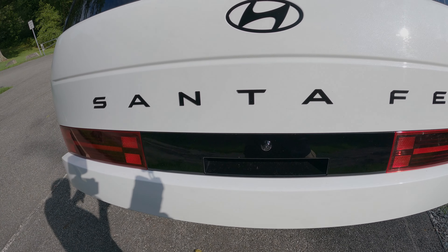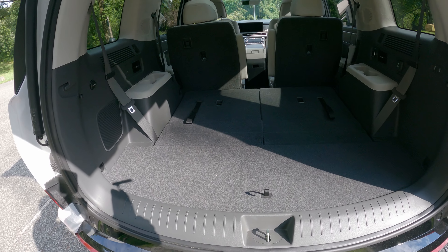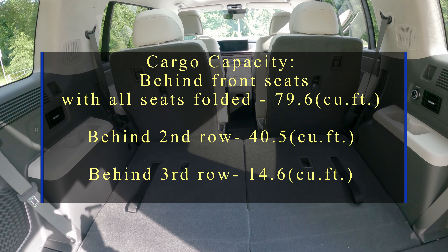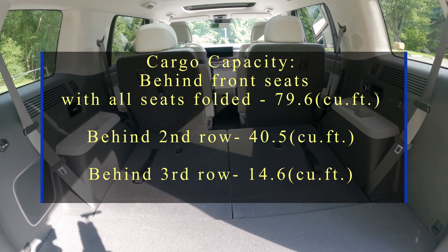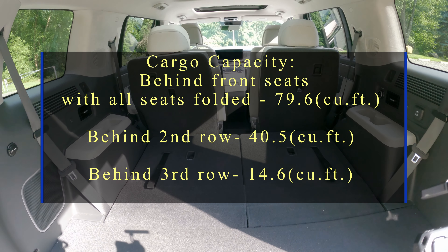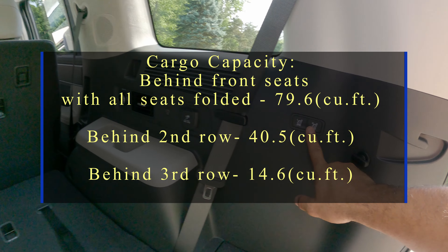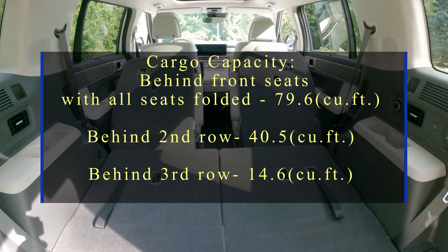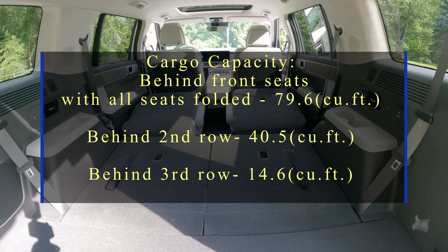One of the standout features of the 2024 Hyundai Santa Fe is its cargo capacity. With all seats folded up you get 14.6 cubic feet behind the third row. Fold down the second row and it increases to 40.5 cubic feet. The rear seats are power-folding — press this button and you completely maximize your cargo-carrying capability for a total of 79.6 cubic feet, which is absolutely massive.